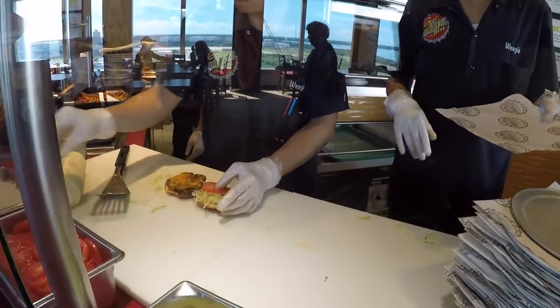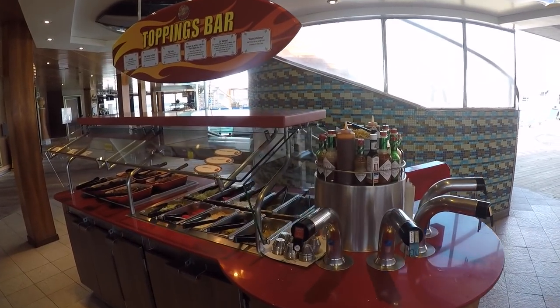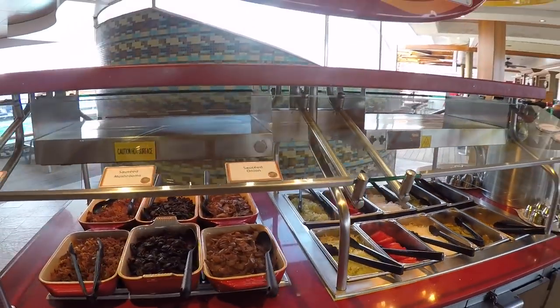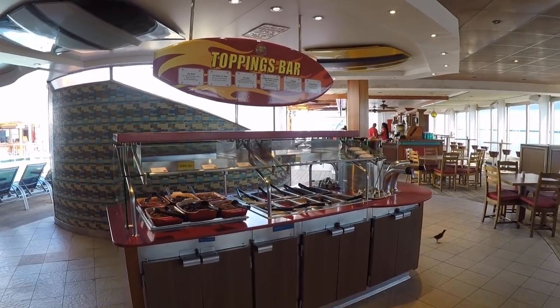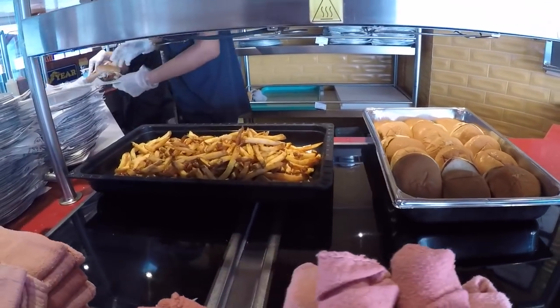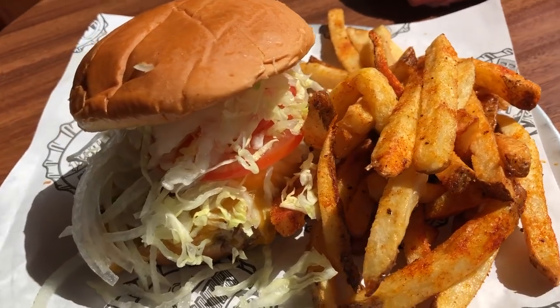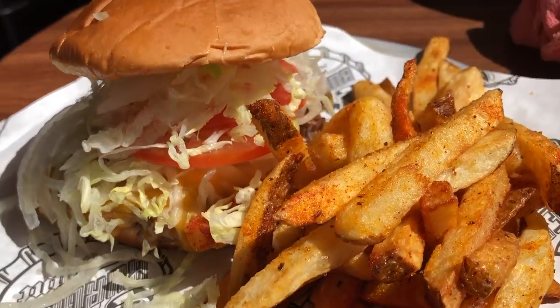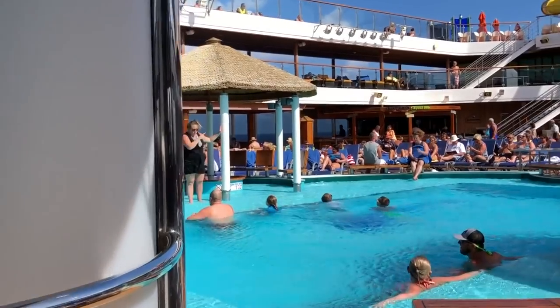If none of these sound appealing to you, they do have a kick-butt toppings bar right next to the burger joint, with sautéed onions, sautéed mushrooms, bacon, lettuce, tomato, onions, pickles, and about a dozen different sauces. Also, the fries at Guy's Burger Joint are awesome — they're hand-cut and seasoned perfectly. Make sure you get them really hot, straight out of the fryer. Sometimes they're a little bit soggy — just ask them for some fresh ones. You'll be so glad you did.